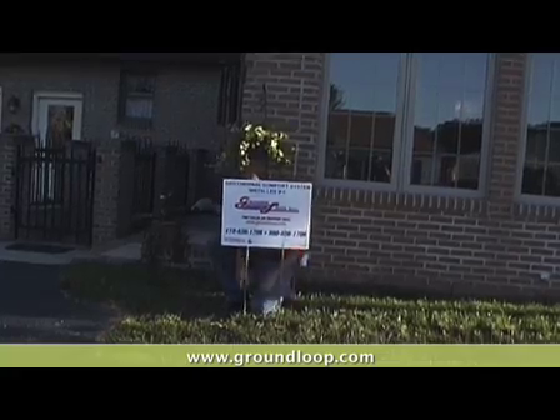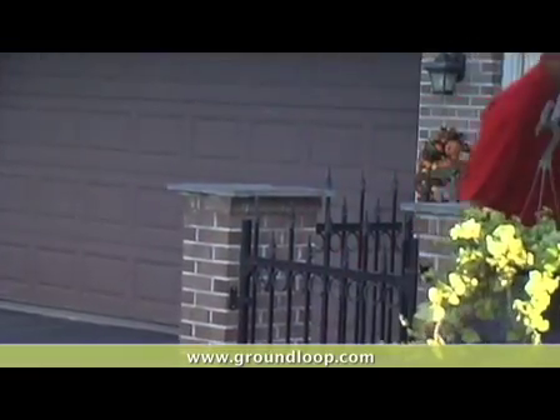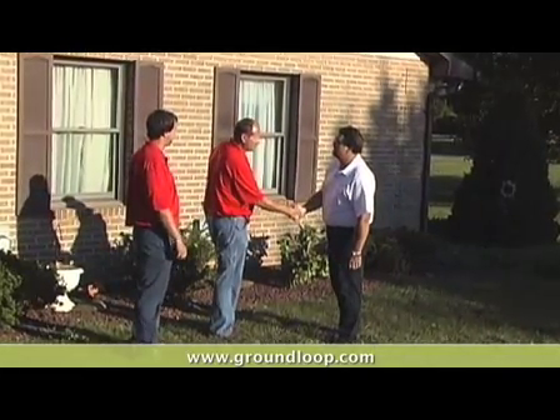Ground Loop installs geothermal equipment in new homes and existing homes to heat and cool and dramatically cut your energy bills. We do all kinds of alternative energies, but geothermal is our primary focus.